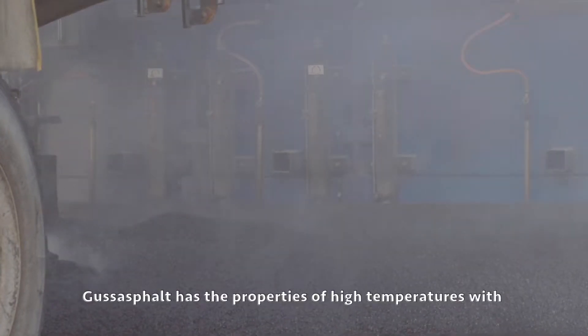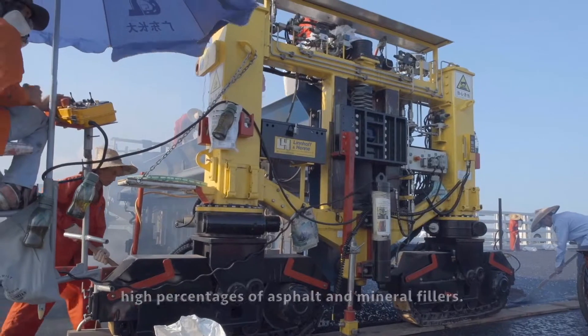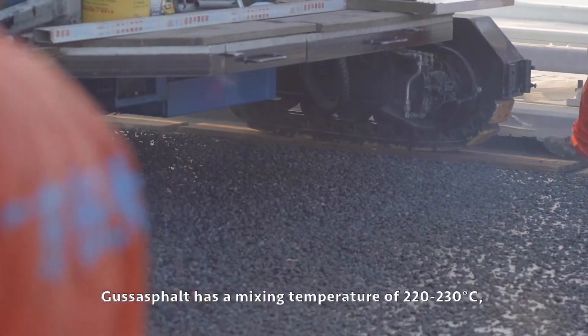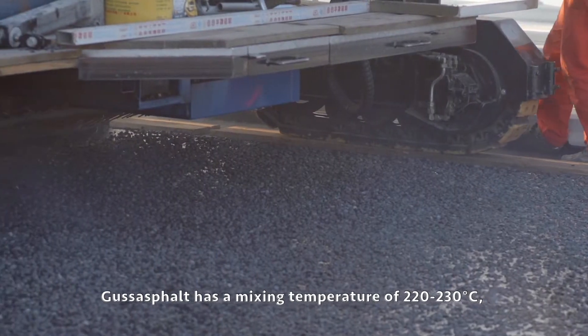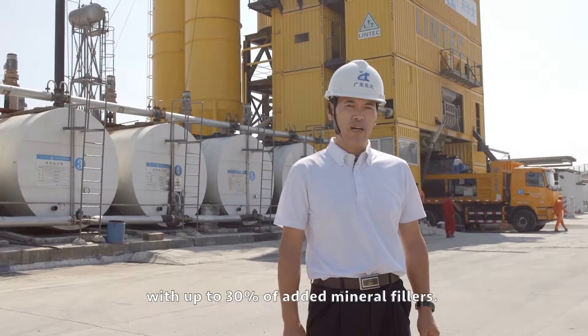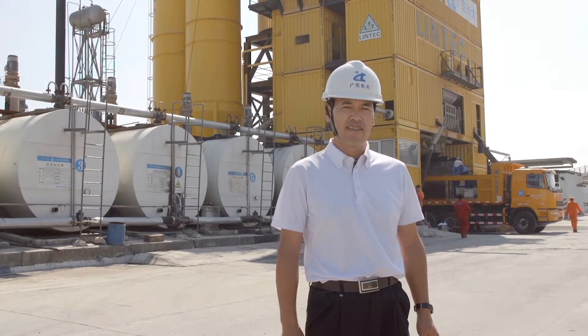Guss Asphalt has the properties of high temperatures with high percentages of asphalt and mineral fillers. It has a mixing temperature of 220 to 230 degrees Celsius with up to 30 percent of added mineral fillers.